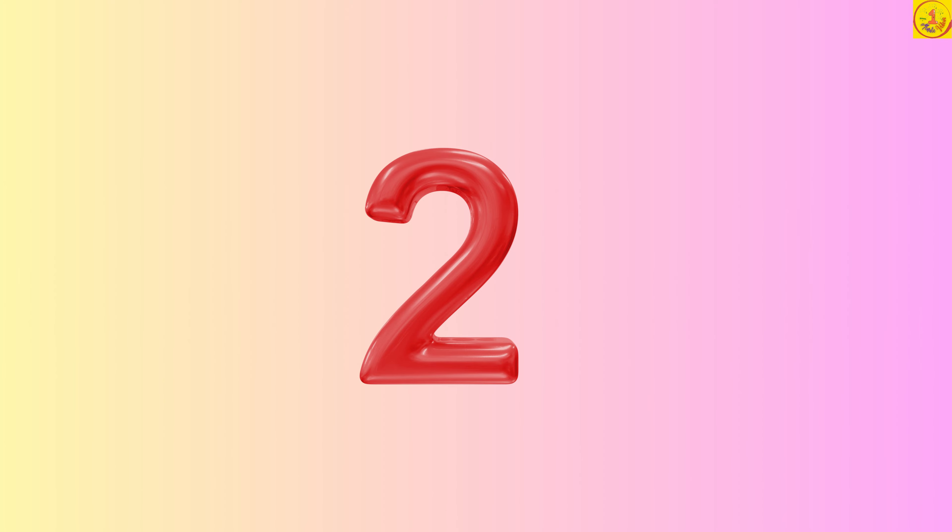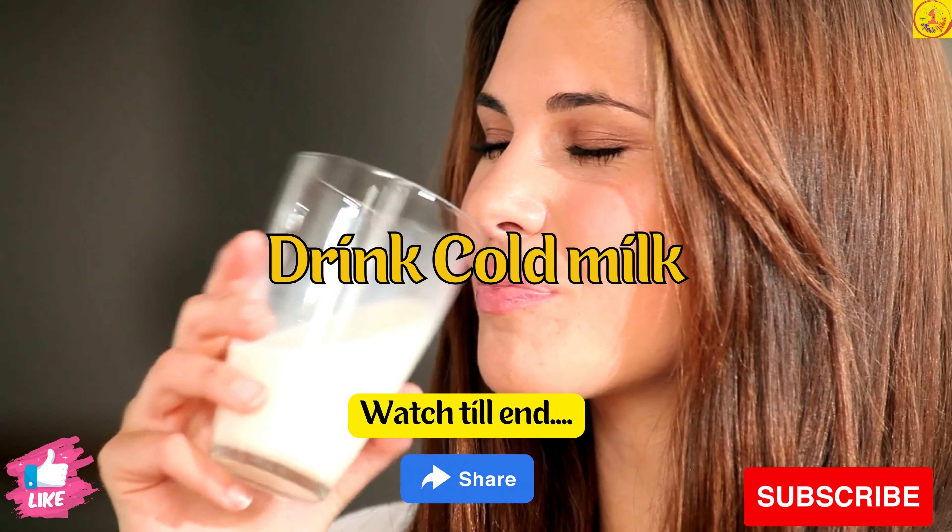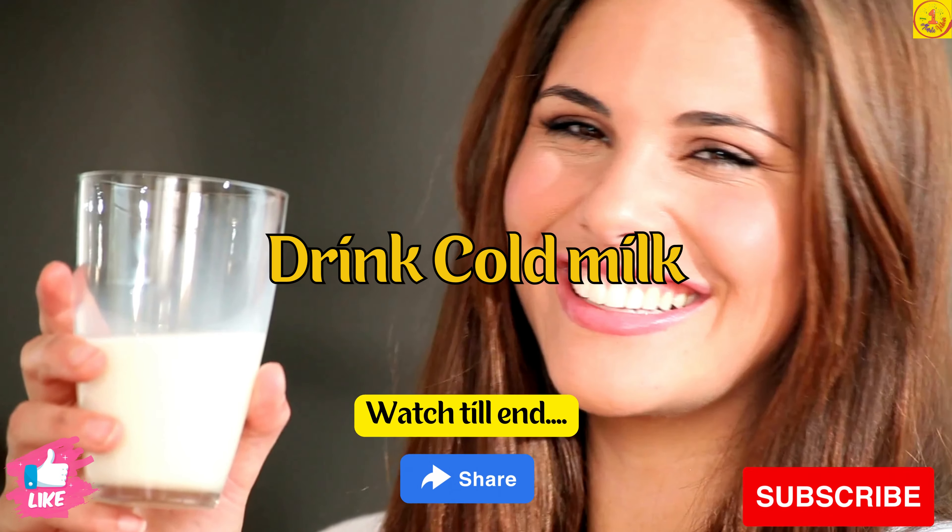Tip 2. Drinking a glass of cold milk, buttermilk, and mint juice also helps.